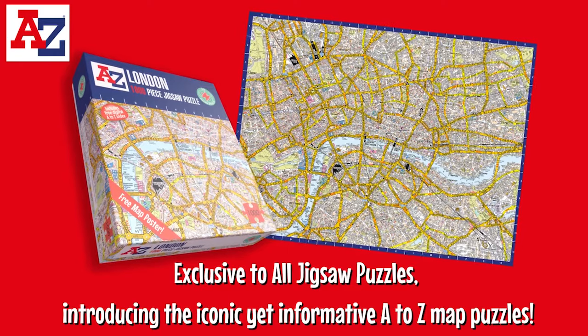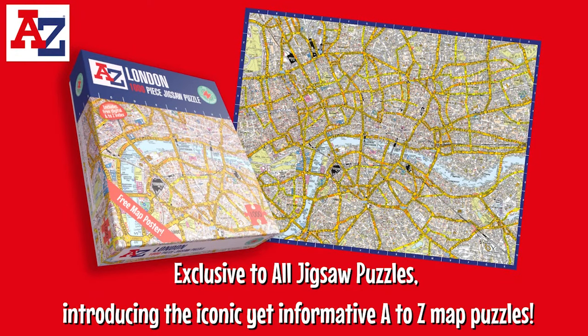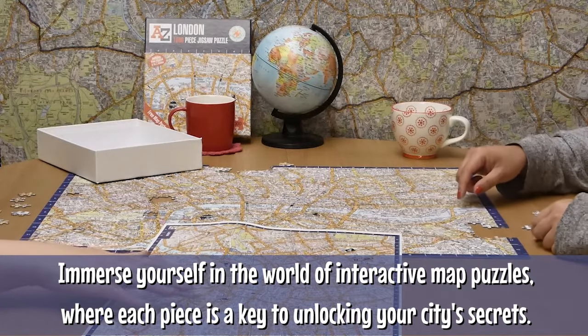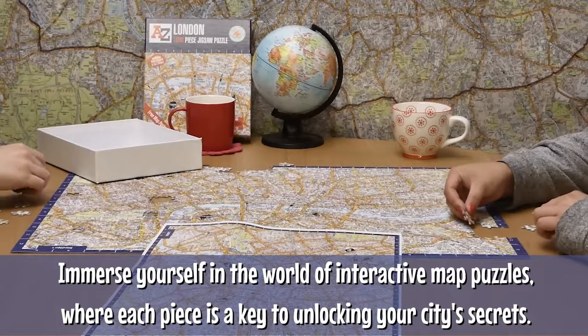Exclusive to all Jigsaw puzzles, we're thrilled to announce our latest collaboration with HarperCollins, introducing the iconic yet informative A-Z map puzzle range. Immerse yourself in the world of interactive map puzzles, where each piece is a key to unlocking your city's secrets.